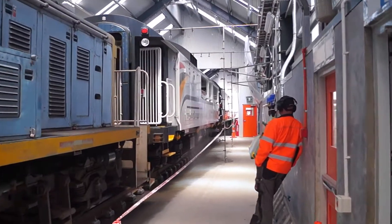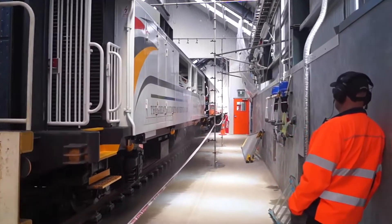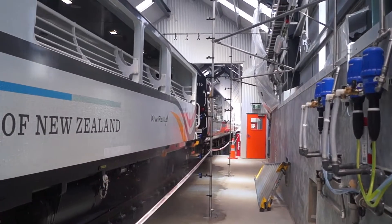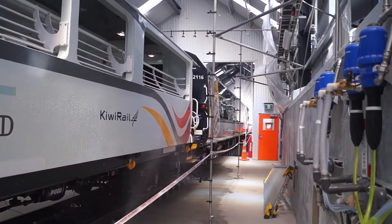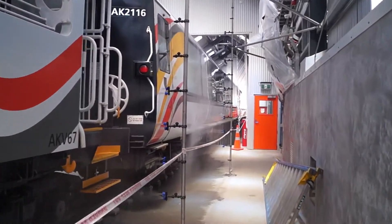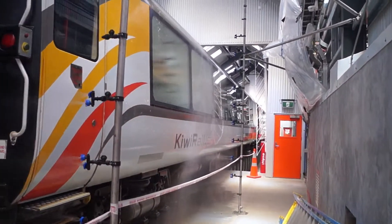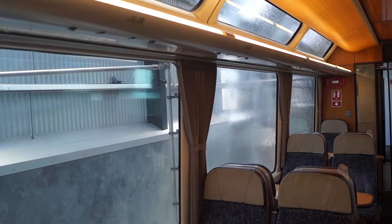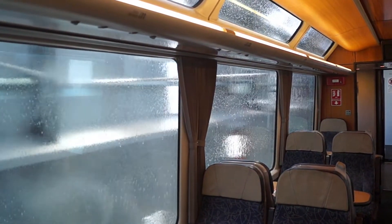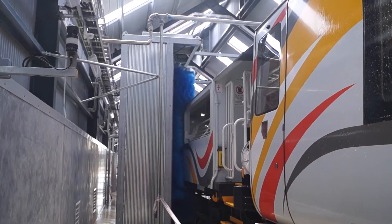In this configuration, we see a locomotive, viewing carriage, then the general carriages. The locomotive is skipped, while the viewing platform receives detergent application, followed by the carriages. As the detergent on the general carriages does its work, the viewing platform enters the brushing area.